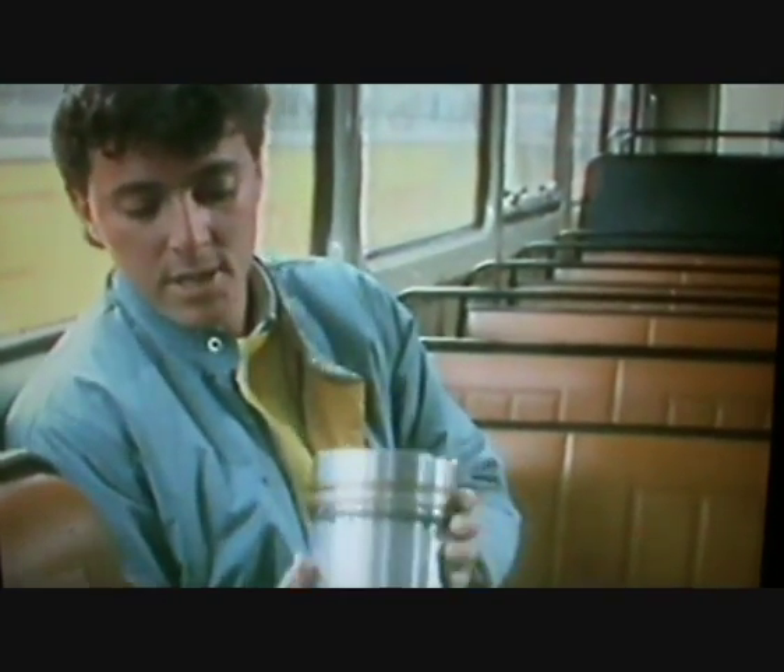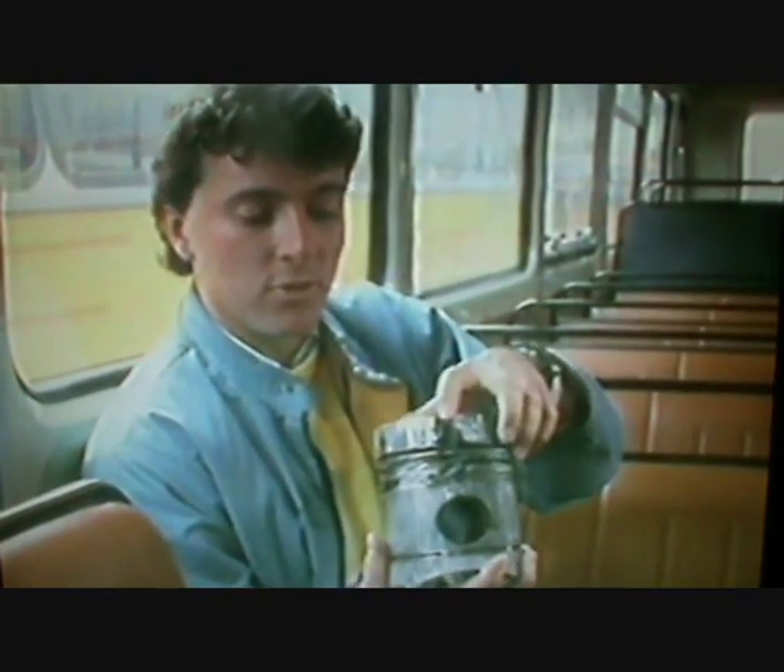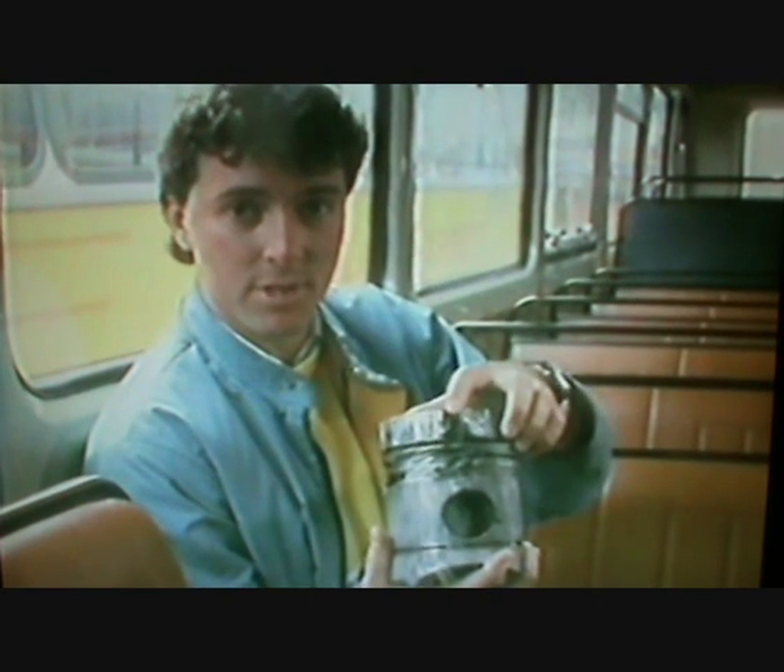Now, this is what a piston looks like when it's brand new, and there you can see the piston rings around it. And this is what it looks like if you don't get to it in time. There you can see clearly how the piston rings have eaten away at the piston wall, causing more than £4,000 worth of damage to the engine.